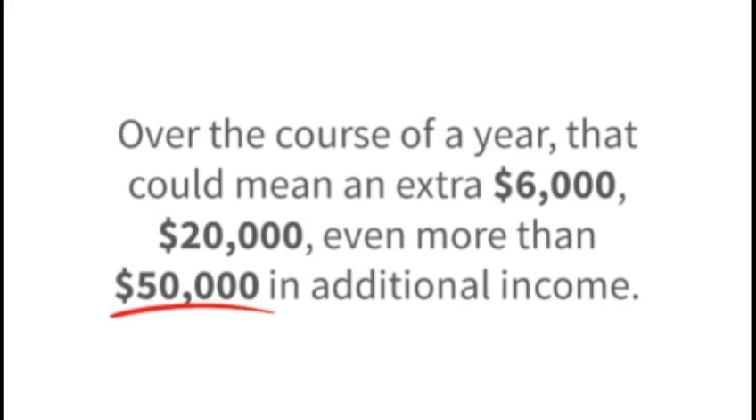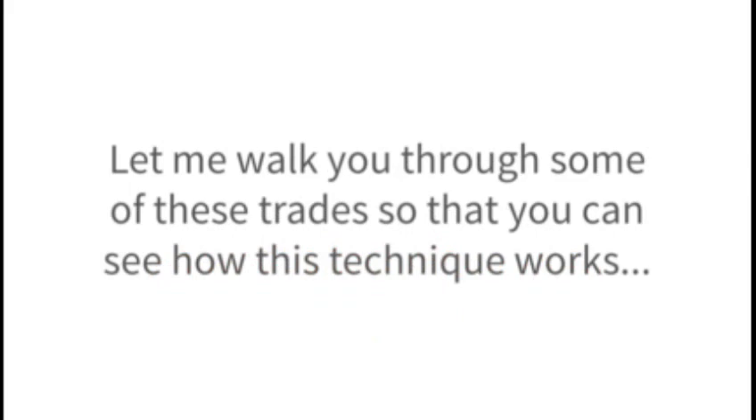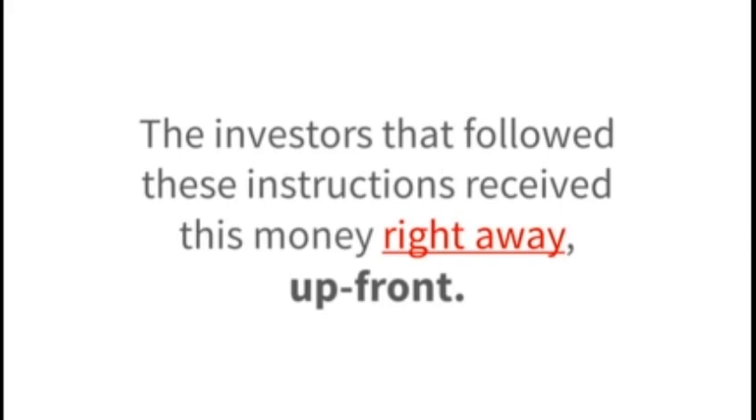Over the course of a year, that could mean an extra $6,000, $20,000, even more than $50,000 in additional income. The truth is that using this technique offers you unlimited upside potential, so it could be higher than $100,000. Let me walk you through some of these trades so that you can see how this technique works. Recently, my profit calendar earned us $2,300 on an Apple trade. Next, we earned a tidy $1,150 on Procter & Gamble. A little later, we churned out $2,550 on John Deere & Company.